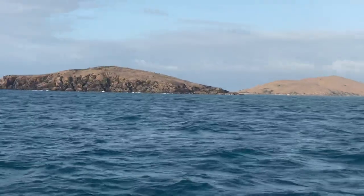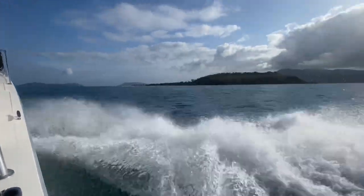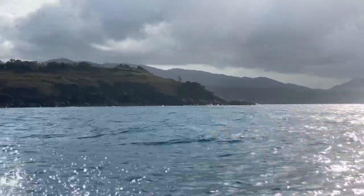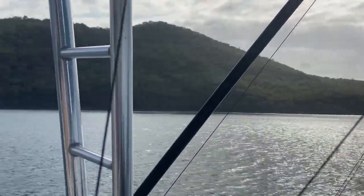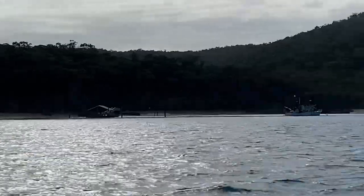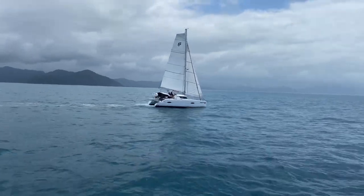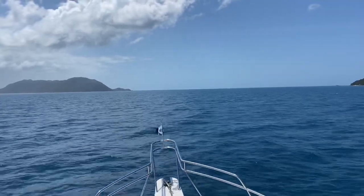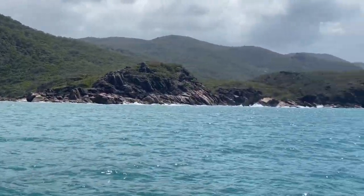Just north of Townsville is Rattlesnake Island - used by the military for live firing practice. Luckily none was happening. This is the Palm Island group, very pretty - a lot of islands through there, Great Palm Island and Orpheus Island, beautiful places. As you can see the weather really is backing off now. That's Fitzroy Island there on our starboard and Cape Grafton to port, which is just before Cairns.